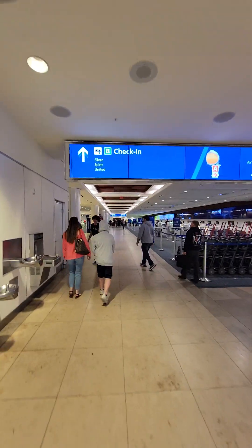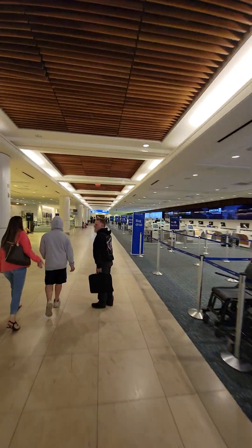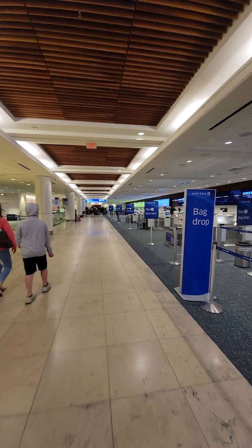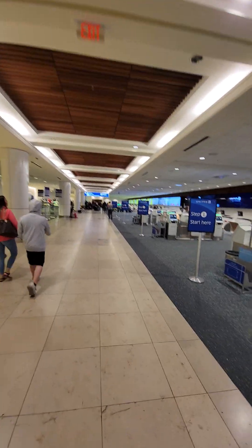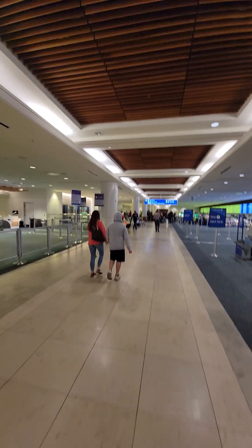Here we are entering the last check-in zone. First, carry-up is United — it won't be there for sure. It's unlikely to be the kick-out we used for the smaller flight last time, because that's also United. The next one is Spirit.